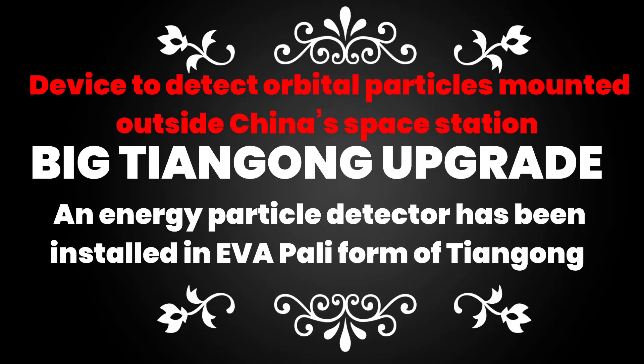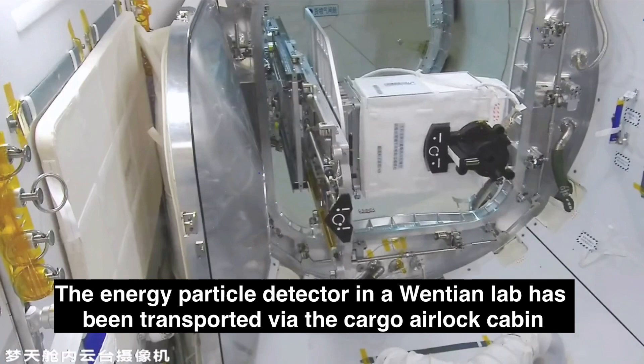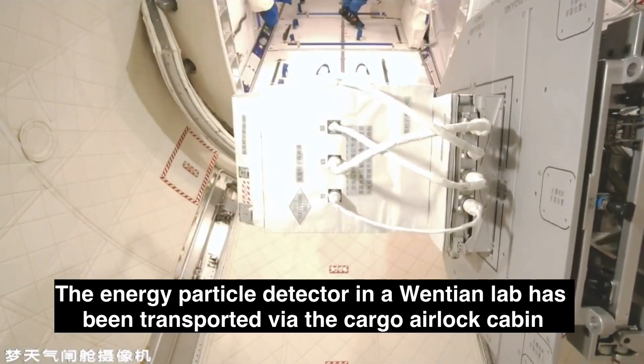Hello and welcome to Point Orview. We finally have the footage of the secret device that was mounted outside China's space station over four months ago. It was a device to detect orbital particles and it's called the Energy Particle Detector.